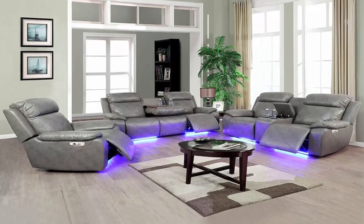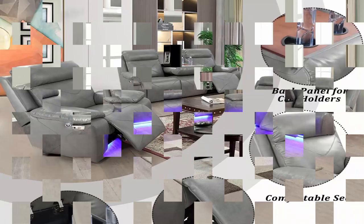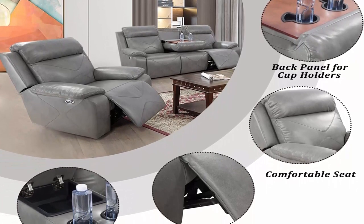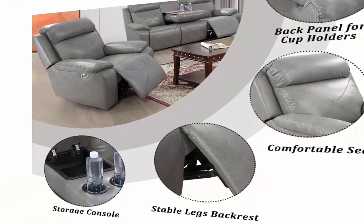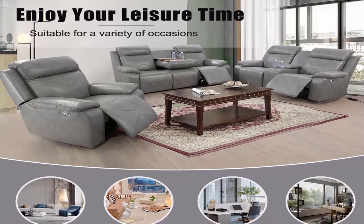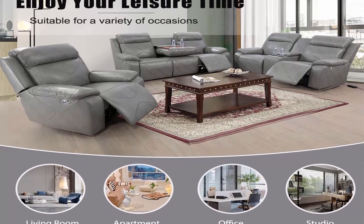About this item — designed for living: modern and stylish living room furniture reclining set with blue LED light strip, bringing a sense of cinematic ambience to your living room. The middle of the two-seat recliner can be opened as a center storage for drinks or small items. The USB port makes it easy to charge your phone, tablet, or other devices while relaxing.